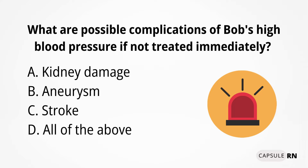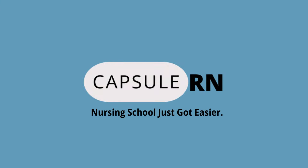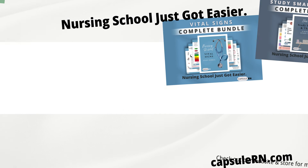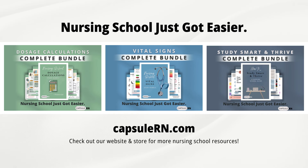So what about Bob? What are possible complications of Bob's high blood pressure if not treated immediately — kidney damage, aneurysm, stroke, or all of the above? If you said D, all of the above, you are correct. High blood pressure can have all of these effects and more. Thanks for being part of the CapsuleRN community — please like and subscribe as we continue making nursing school easier.